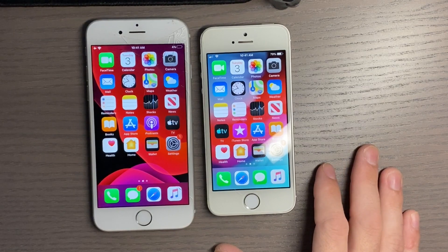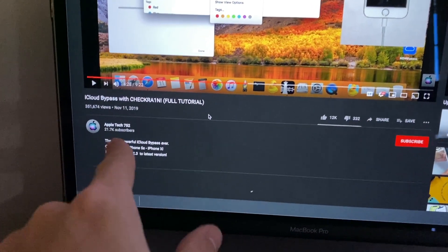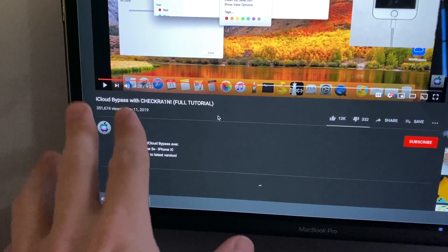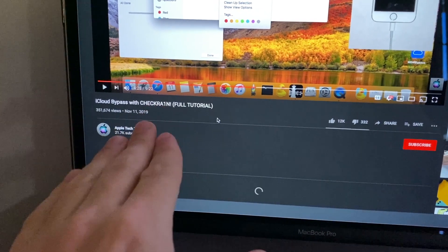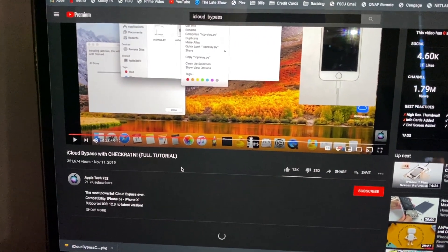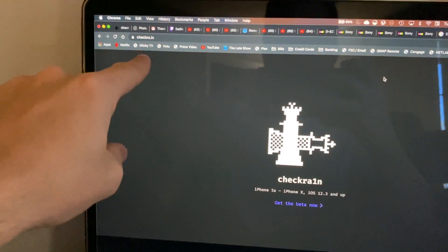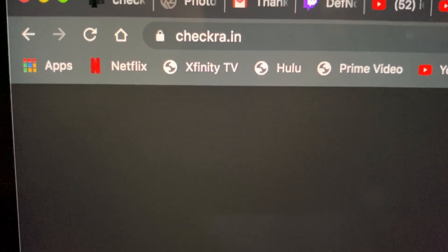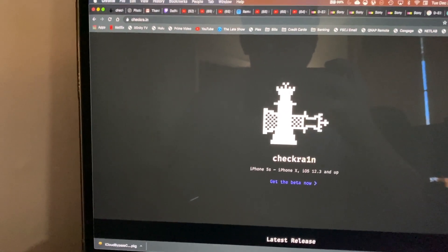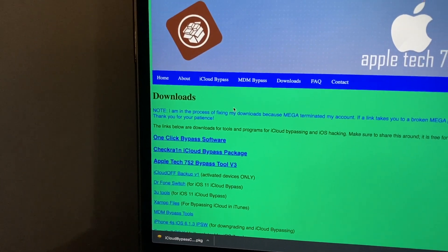I'll show you the tools I used — links are down below. The initial method I used was by Apple Tech 752. First you jailbreak with checkra1n — the website is checkra.in — then you use SSH commands to remove the setup app. Apple Tech 752 also has a one-click bypass software available on his website at appletech752.com in the download section.